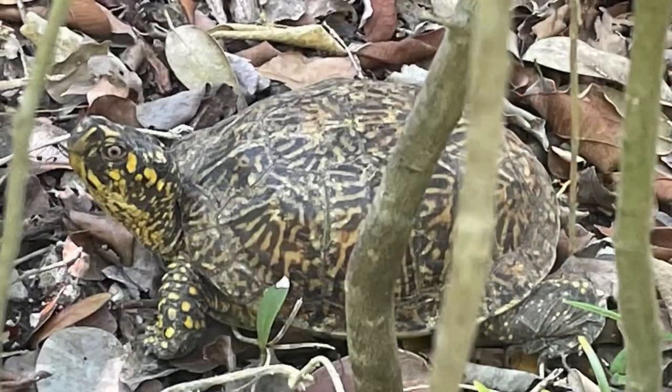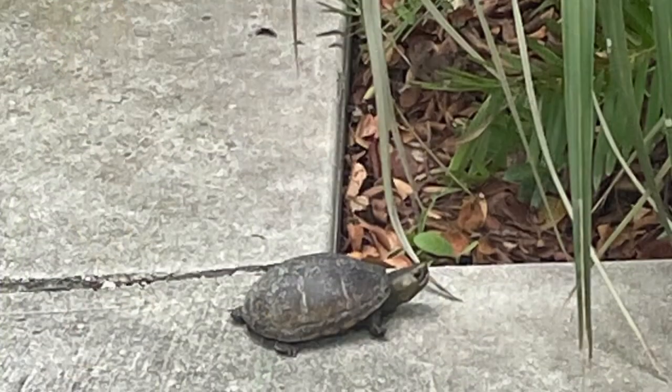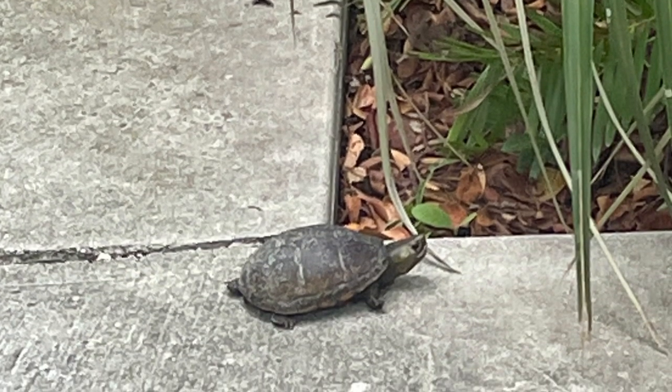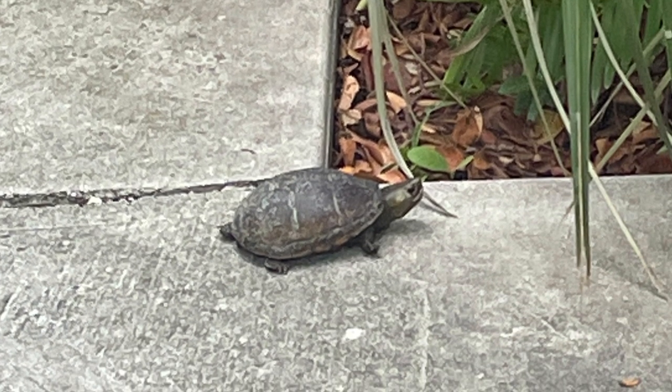We also have Florida box turtles on site. These guys do not go into the water, and so if you see any turtle on land, please do not touch it. Do not try to help it. Do not try to move it. It knows what it's doing. Thank you.